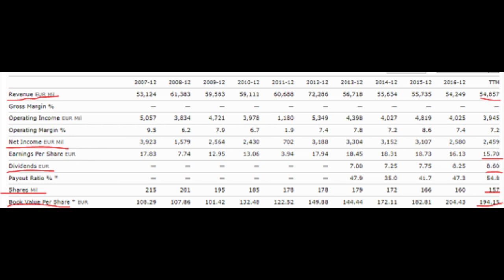It shouldn't be a problem to pay the constantly growing dividend. Just a note for data seekers: Morningstar shows they didn't pay a dividend from 2007 to 2012, but they did. What's very interesting is that the share count has declined from 215 million to the current 157 million, so they have bought back 25% of the company in the last 10 years. That's extremely good, especially when your P/E ratio is 10, giving an earnings yield of 10%.